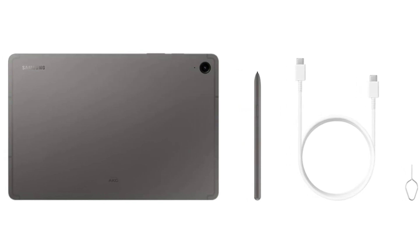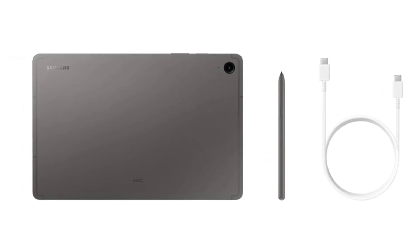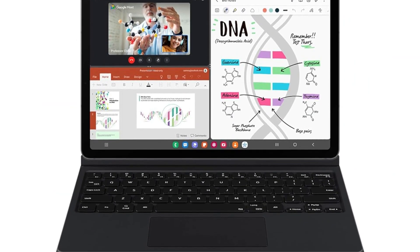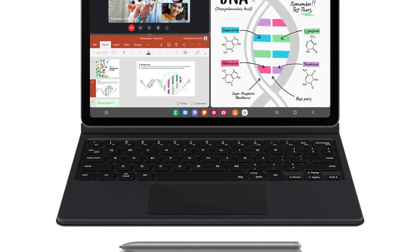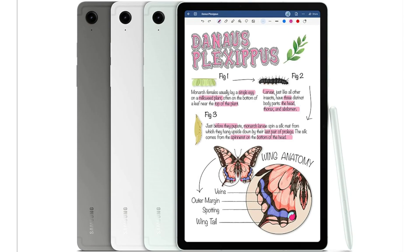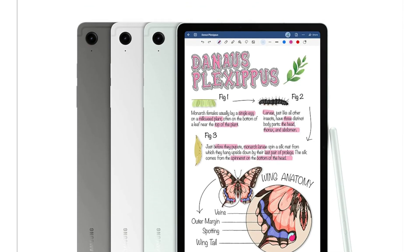You can also get the book cover keyboard if you want to type essays. Coming to portability, the Samsung tablet is quite lightweight at just 1.5 pounds, so you can carry it around without feeling any bulk. The tablet has an 8,000mAh battery, which should last around 18 hours.